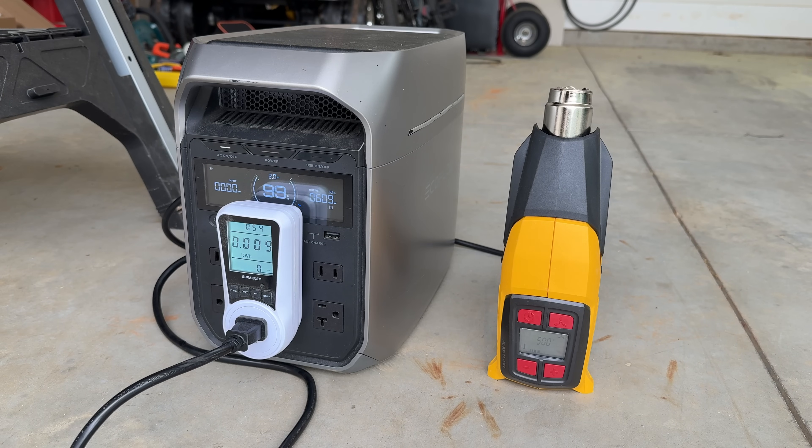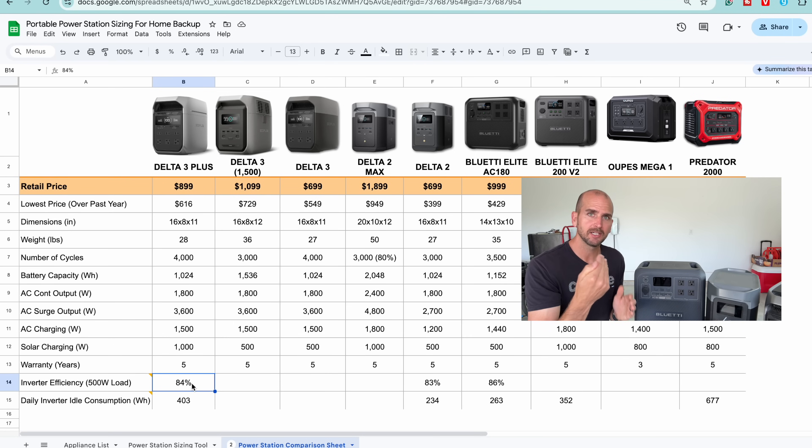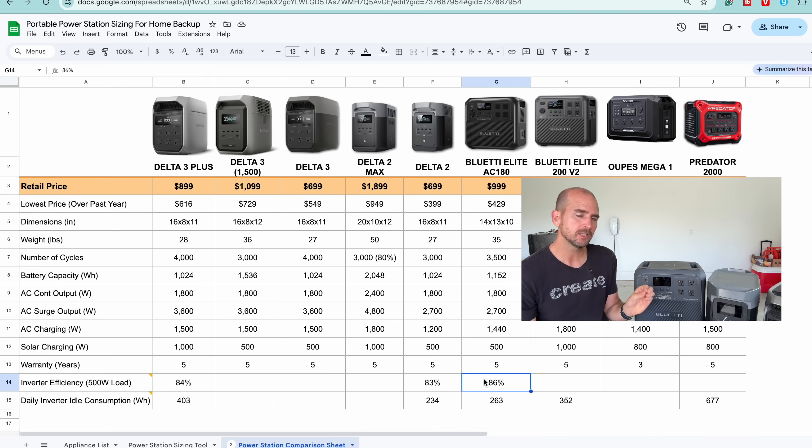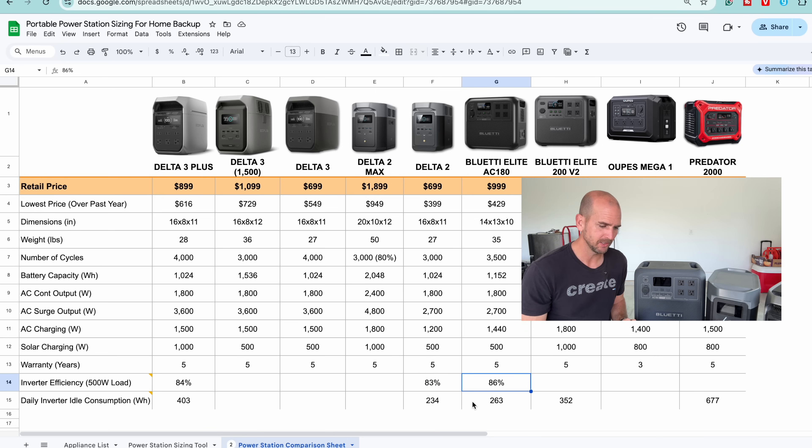I also ran a constant 500-watt heat gun load — that only lasts about two hours of runtime, so there aren't a lot of idle losses, and it's more about inverter efficiency: how many watt hours can actually be pulled from the 120V outlet compared to overall battery capacity, running from 100% down to 0%. The Delta 3 Plus was 84%, the Delta 2 was similar at 83%, and the AC180 was a little better at 86%.